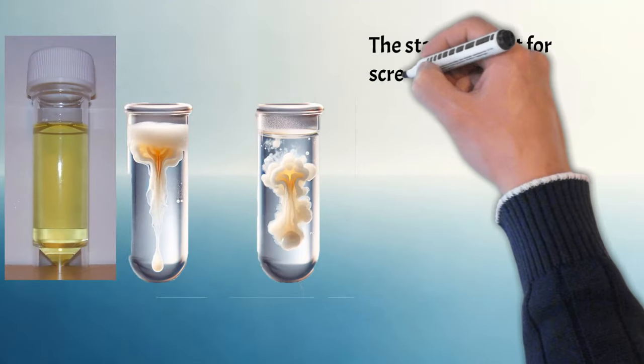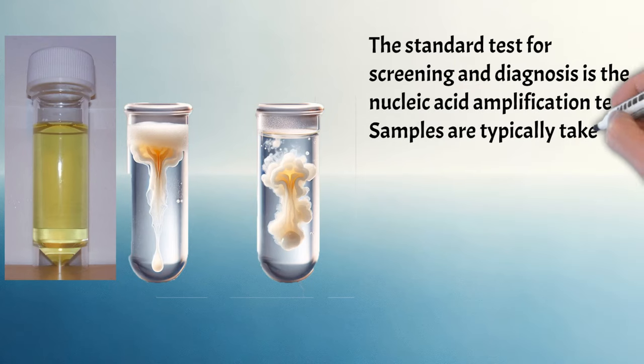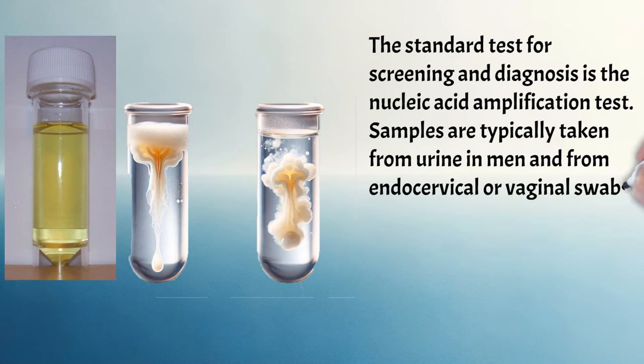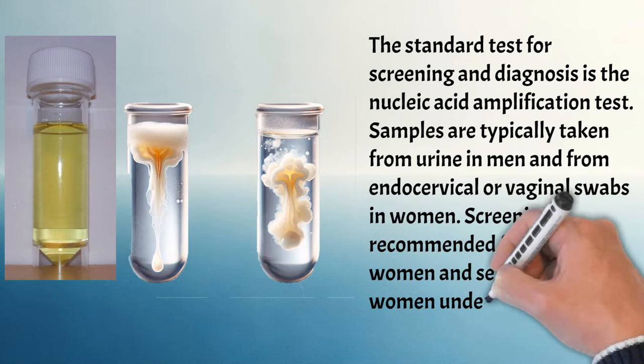The standard test for screening and diagnosis is the nucleic acid amplification test. Samples are typically taken from urine in men and from endocervical or vaginal swabs in women. Screening is recommended for pregnant women and sexually active women under the age of 25.